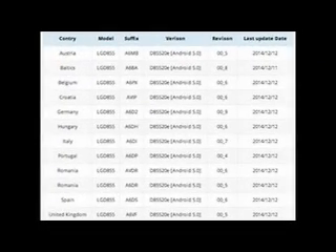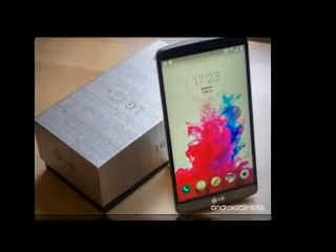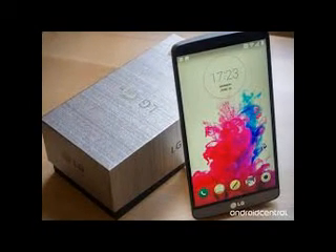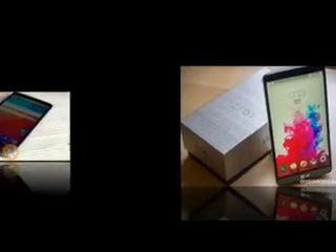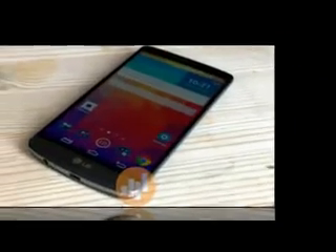This follows past releases in South Korea and Poland. As this is an over-the-air rollout, it might take a few days for it to reach your particular G3, but if you are in one of the countries in the list below, then the update is on the way to you.